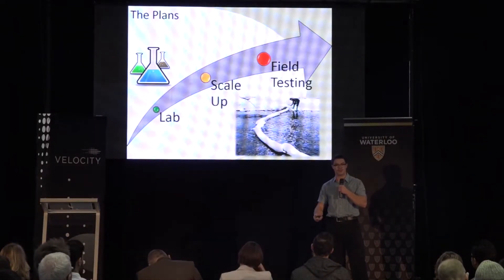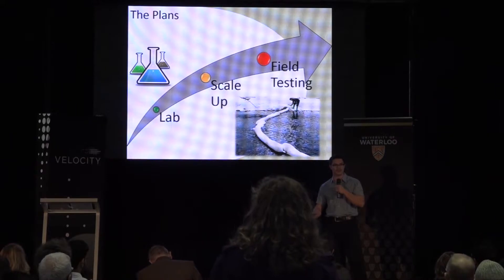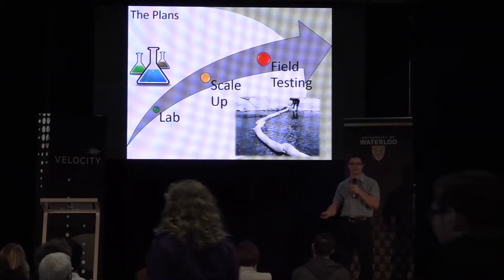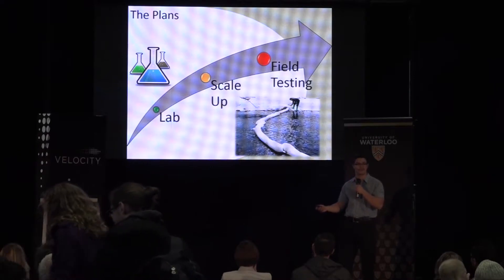What we plan to do with the $5,000 is scale up to full size prototypes as well as lab and field testing. In Canada it's highly regulated where you can test this, so this money will go towards any fees associated with field testing as well as the material we need to purchase for full size prototypes.